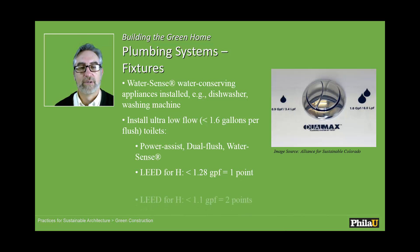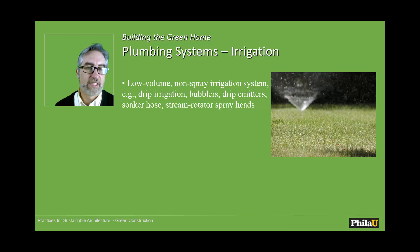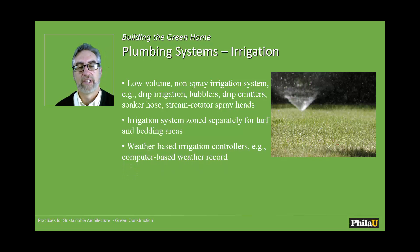They seem to work great — really love them. For irrigation, of course we shouldn't need any irrigation, but if we had to, we want to use low-volume drip irrigation. We want to have different kinds of irrigation depending on what we're growing. You can have your irrigation system connected to the internet so it knows when rain is coming and will not irrigate when rain is expected.